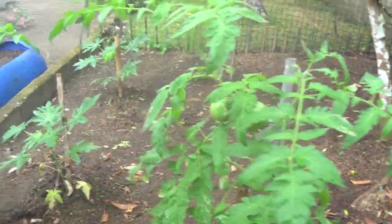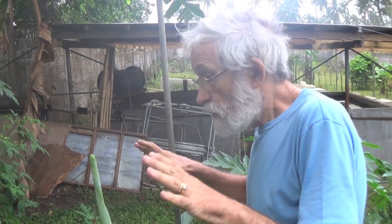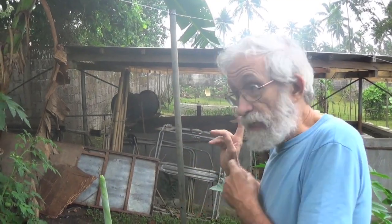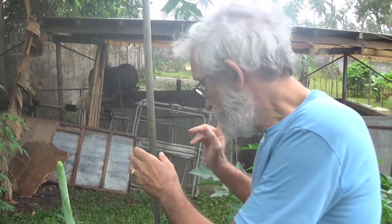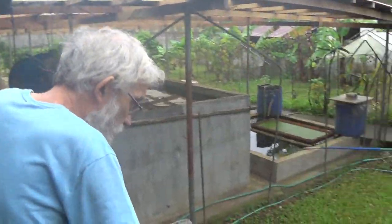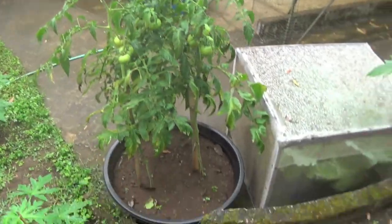You can also see that the tomatoes are a little bit under the bananas — they get enough sunshine and light, but not too much. We're going to compare this with an experiment we've been doing with container farming. We planted tomatoes in a container for container farming.